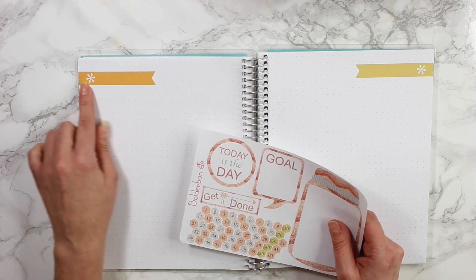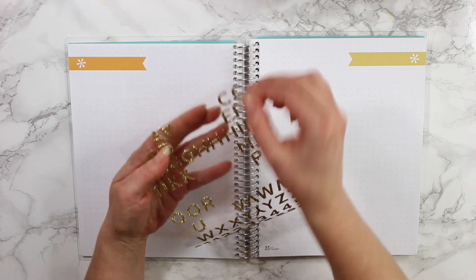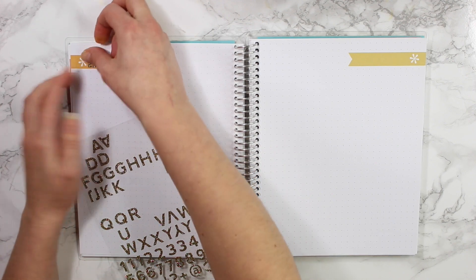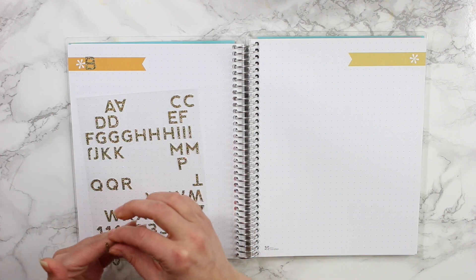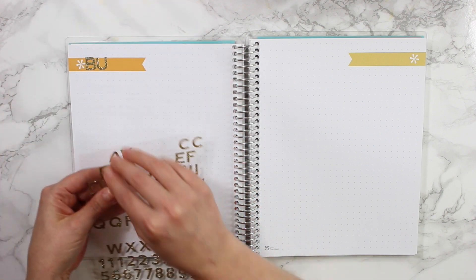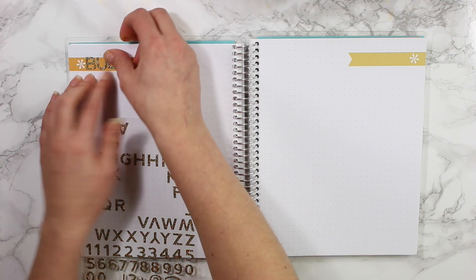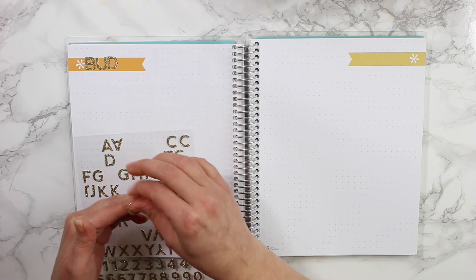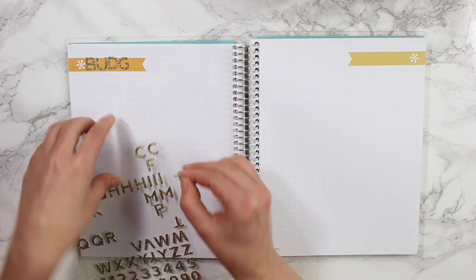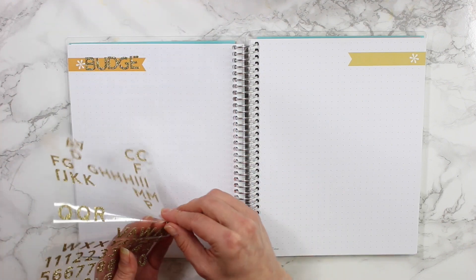I think I want to put 2018 up here, so I'm going to grab some washi. I actually found these gold alpha stickers, so I thought these would be perfect to just place 'Budget' right at the top here. Hopefully I have all of the letters — I actually use these stickers quite a bit, I love alpha stickers. I got these at Target a long time ago, so I don't think they'll still be available. The Target dollar spot changes every single year, but every now and then you can find things like this from the past.